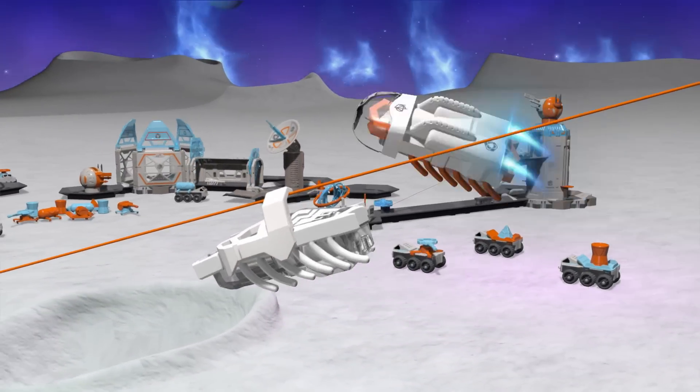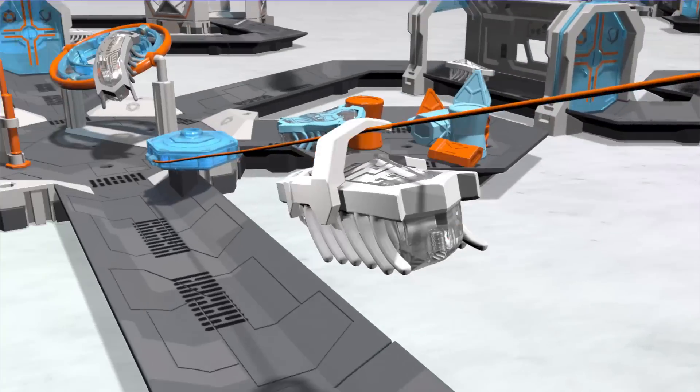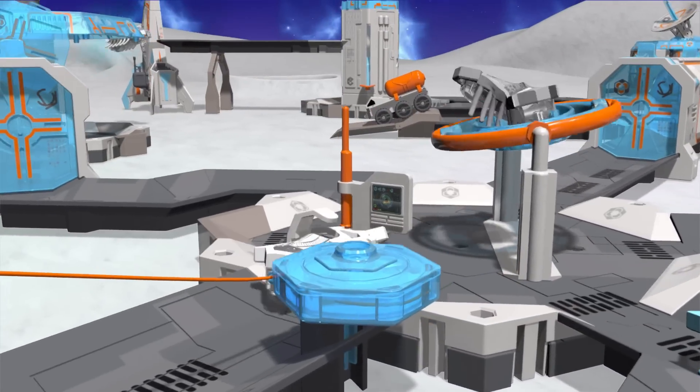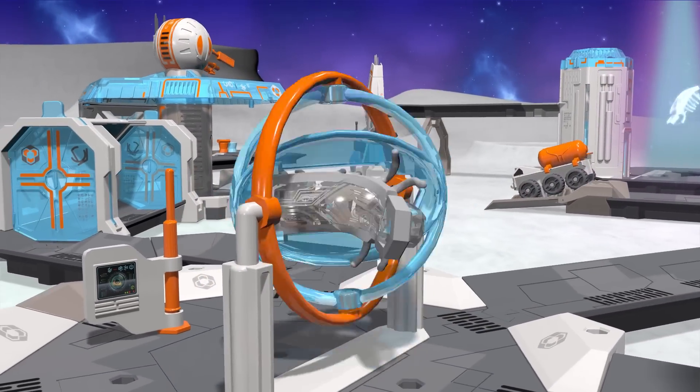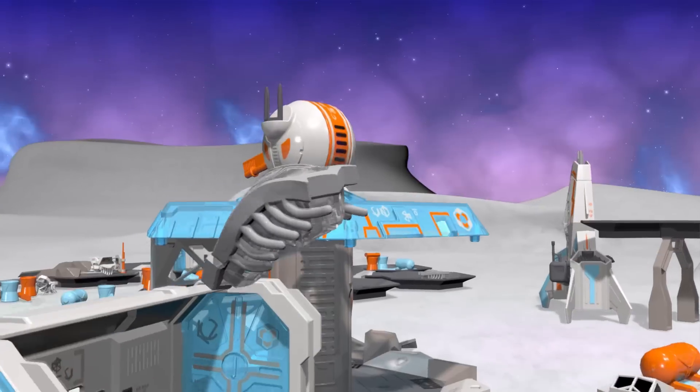Wave to the jetpack students as you go down the zip line. Up next is the gravity trainer to help prepare you for the challenges of outer space. And any nano can drive the tank vehicles. Watch out for the ion cannon.